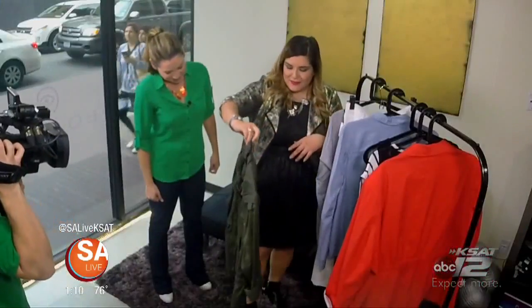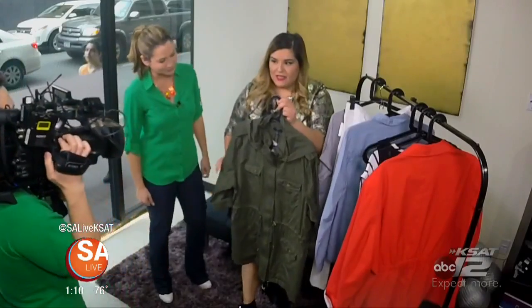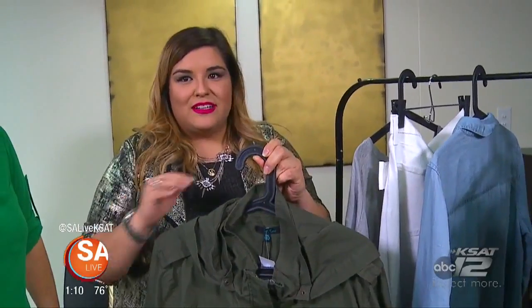The next one — if it gets chilly or you're going on vacation — you can do your fatigue jacket. It's also known as an anorak. This piece of clothing is so versatile, I could talk about it for hours. So definitely invest in one of these.